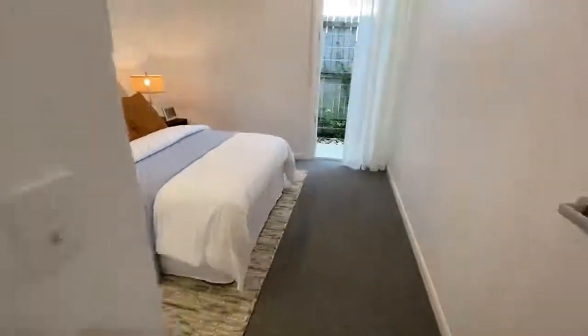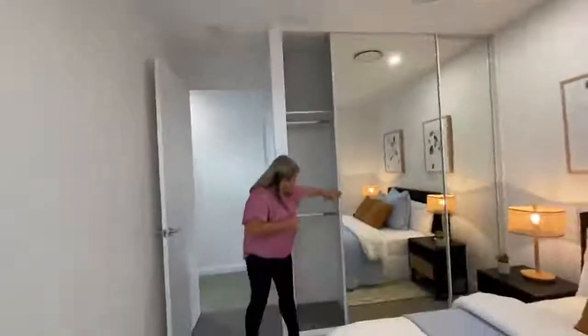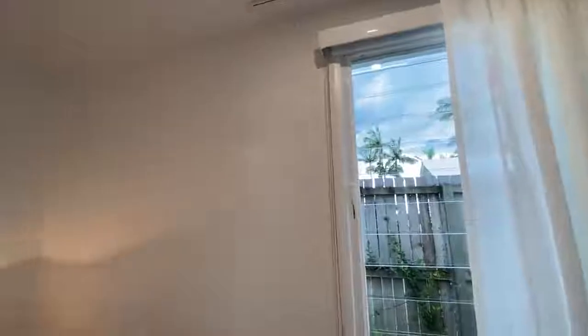That's the next bedroom. All the ceiling fans, ducted air con — it needs it today, it's very humid here. All the wardrobes, and then you've also got the little windows out to the outlook — even the outlook to the fence and that greenery is really lovely as well.